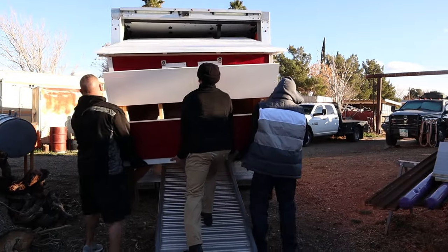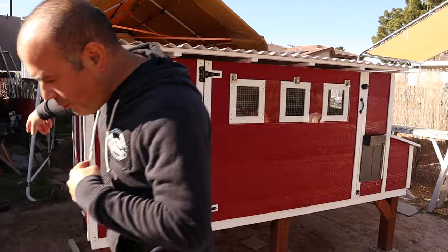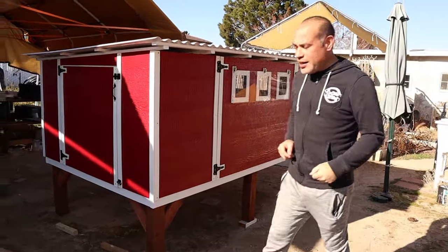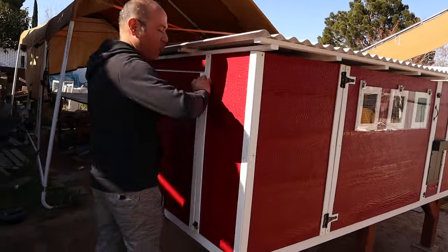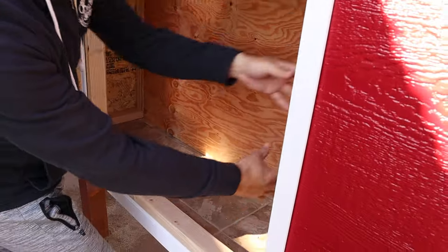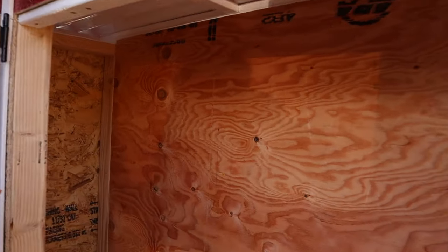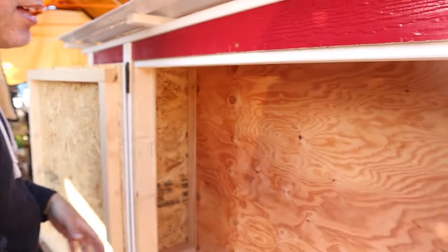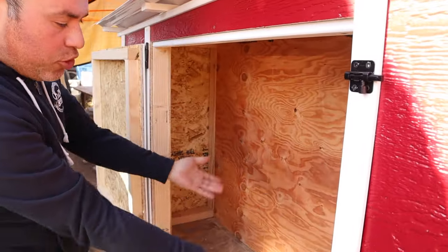Let's get started. This coop is a five by eight footer and it has that extra built-in storage compartment here on the side. It'll let you store your chicken feed, chicken snacks, and your shovel or whatever you might want to put here. It even has the capability of adding a shelf, so you can add a couple extra things like your oyster shell. That's just optional — it's ready to go as-is.